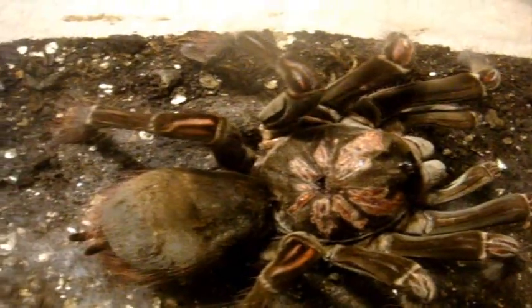T number 91 is Gretel, my Theraphosa Stirmi, the Burgundy Goliath Bird Eater that suffered somewhat of a complicated molt, but she's fine and eating well. She's almost nine to ten inches.